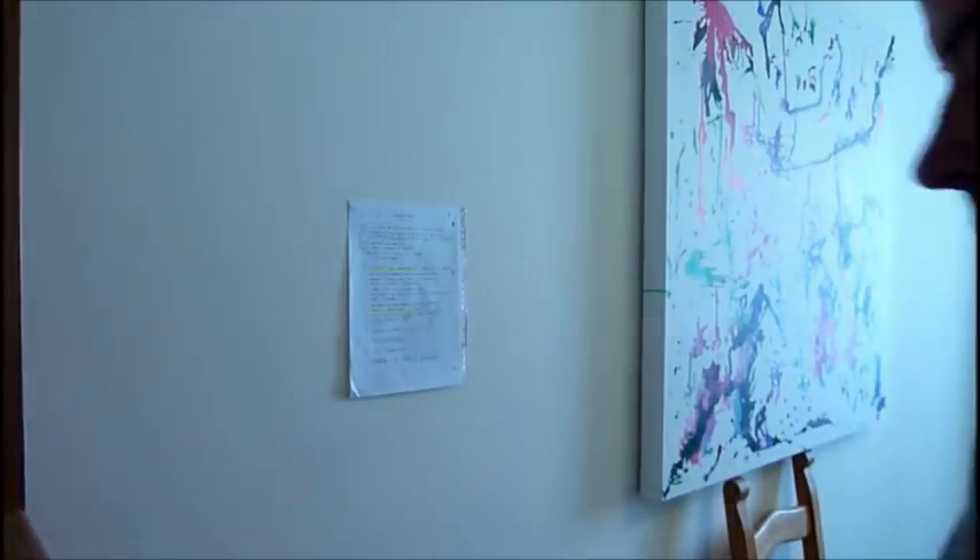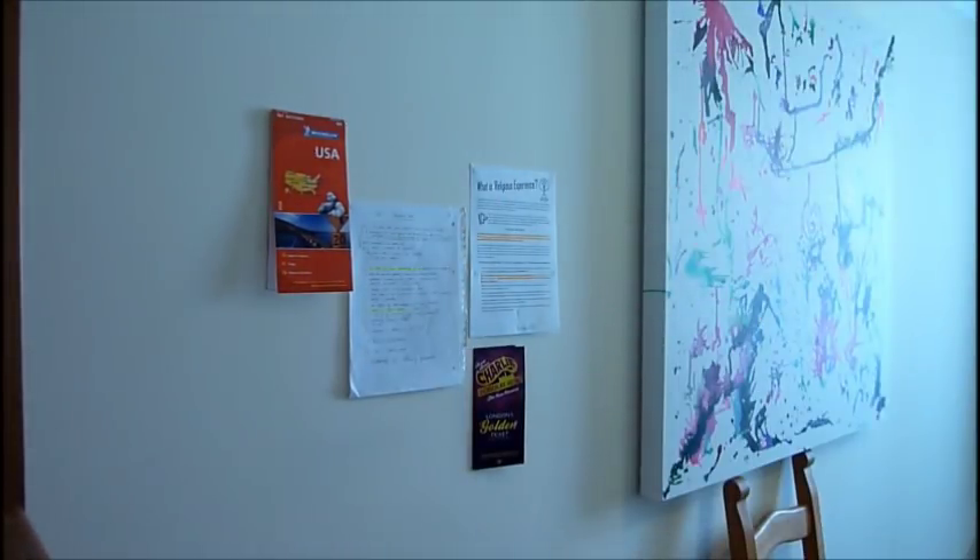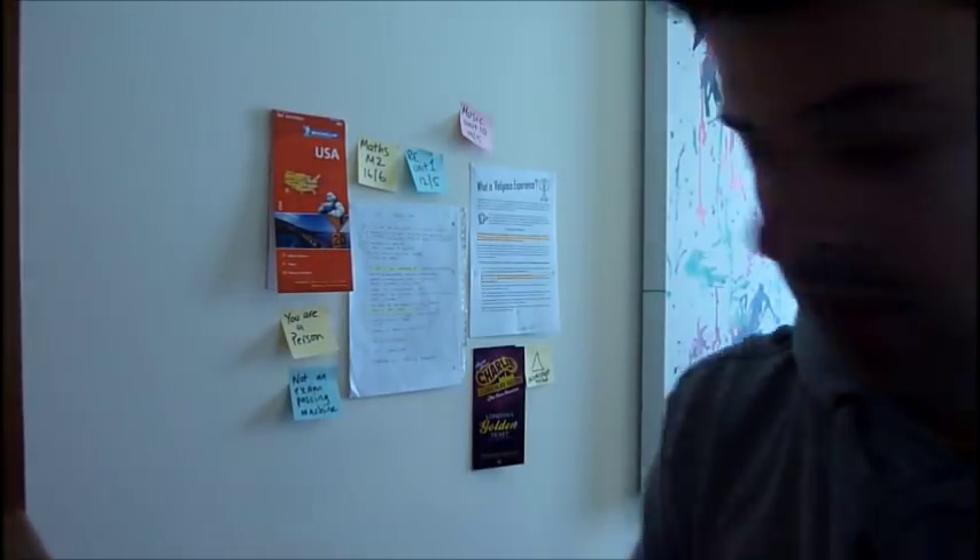Step 5: Find somewhere to stick things up. Now this may not always be so easy in the dining room, but if possible you want to have somewhere where you can stick things up on the wall — whether it's your revision timetable, your exam list, mind maps, notes or even a photo of your summer holiday destination.